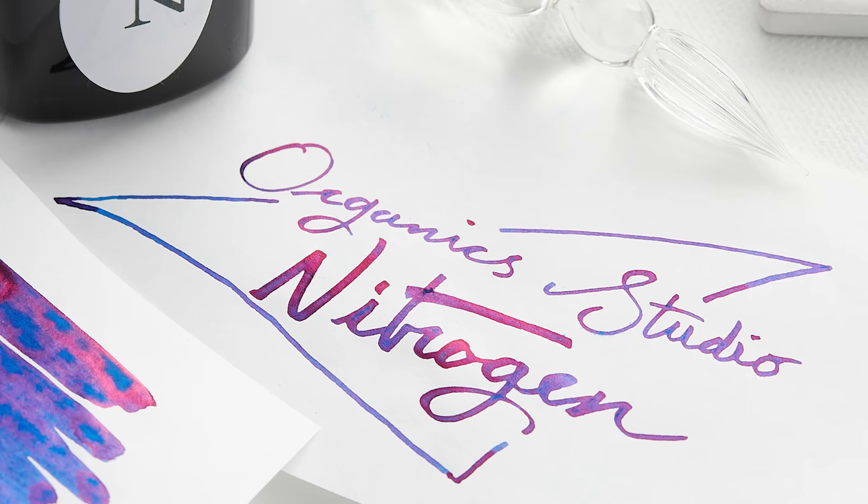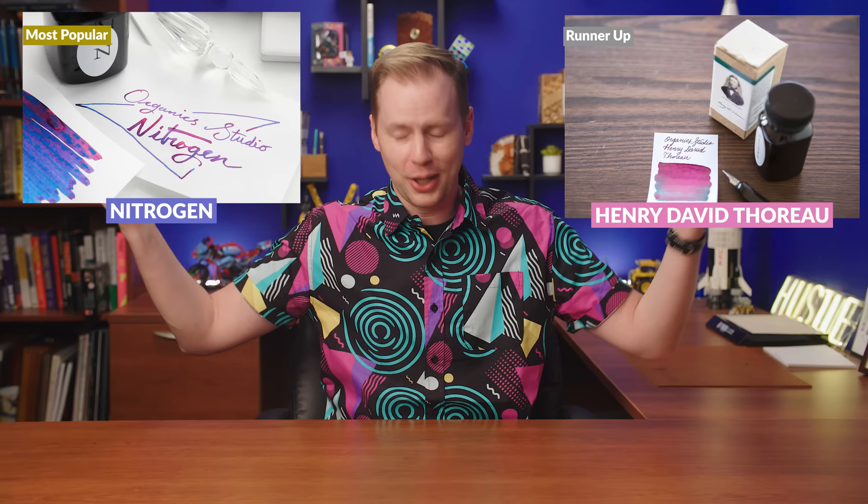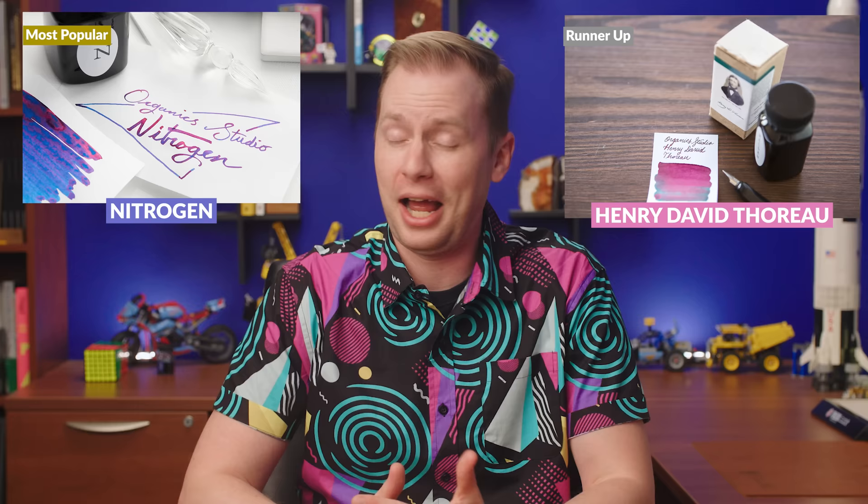No surprises here — Organic Studio. Nitrogen. It's difficult, it's frustrating, and people don't seem to care. It's a fun ink, but definitely high maintenance. So is the second place bestseller, Henry David Thoreau. But that's what Organic Studio does best — embrace it or look for a different brand.